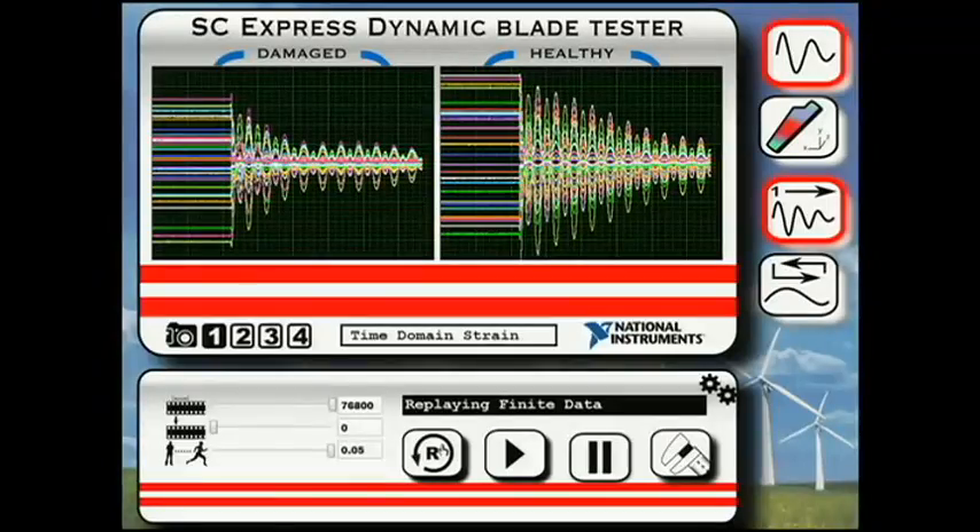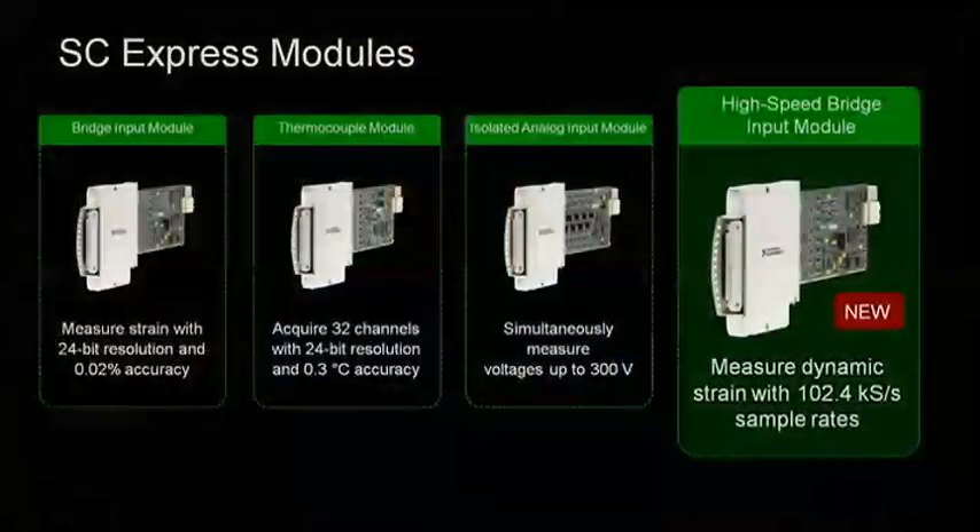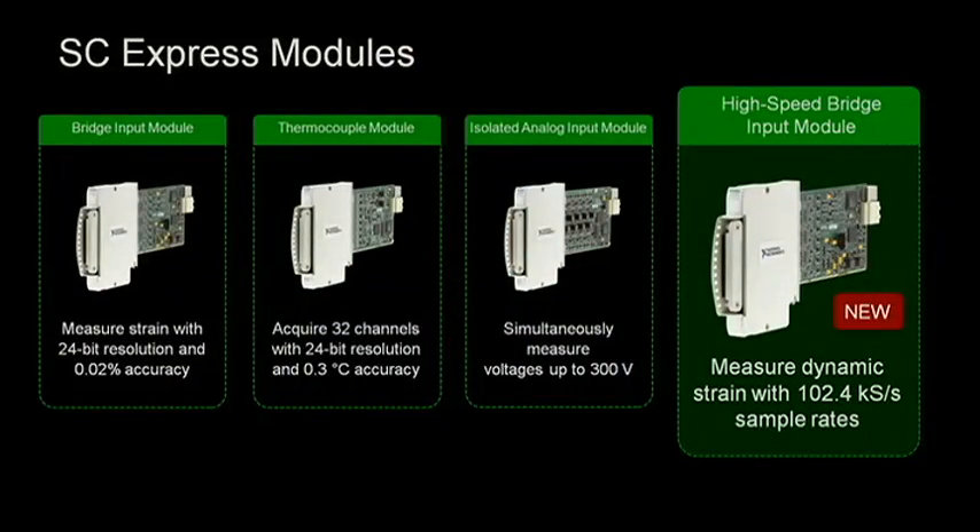To do that type of dynamic measurement — how were we able to acquire the data that fast? This year at NI Week, we're introducing the latest addition to the family: our new high-speed bridge input module with sample rates greater than 100 kS per second.